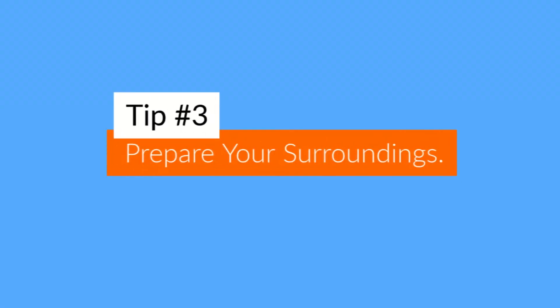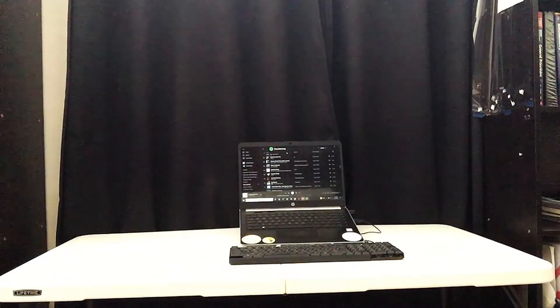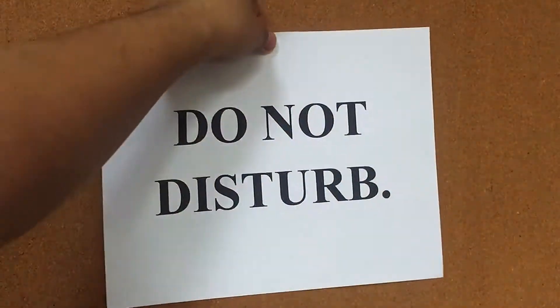Tip number three: prepare your surroundings. You've got to be conscious about what the interviewer will see in your background — you want it to be as tidy and clean as possible, so make your bed if you have to. Also let your family know the day and time of your interview so they don't come barging in, start knocking, ask you to eat, or use the wifi in the middle of your interview.